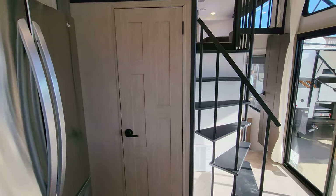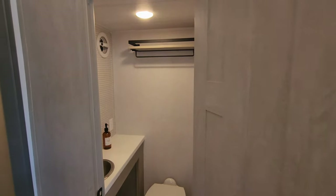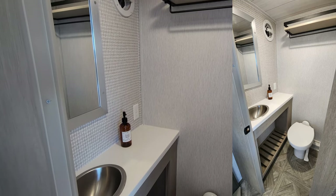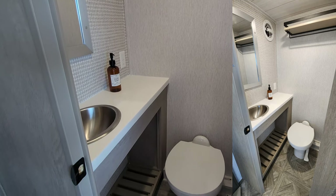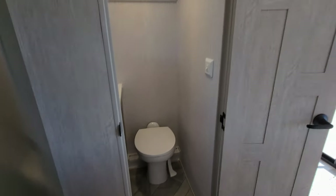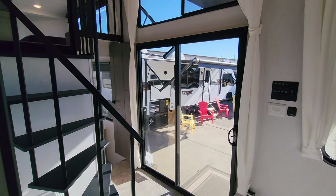Where they had the refrigerator previously, we now have the half bath that a lot of you have asked for. Right here you have a little vent fan, some shelf space, a mirror, beautiful solid surface countertops, and a porcelain foot-flush toilet. There is the half bath that many of you asked about — they finally did it for you.